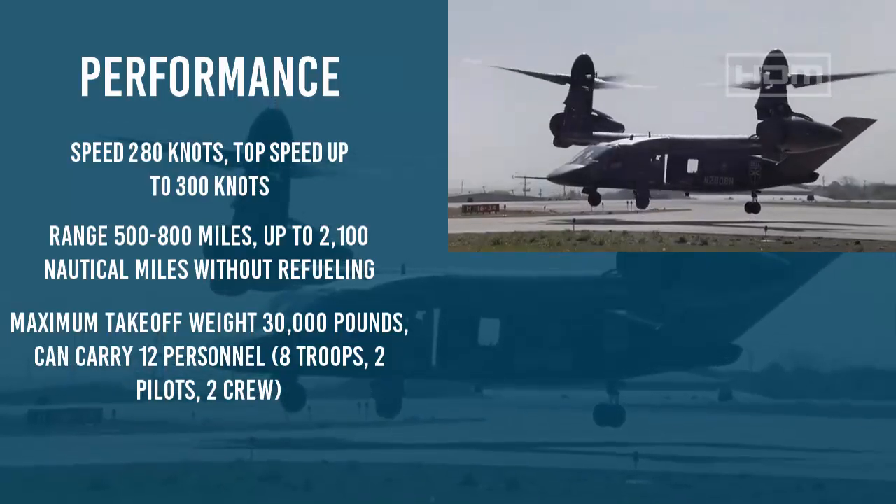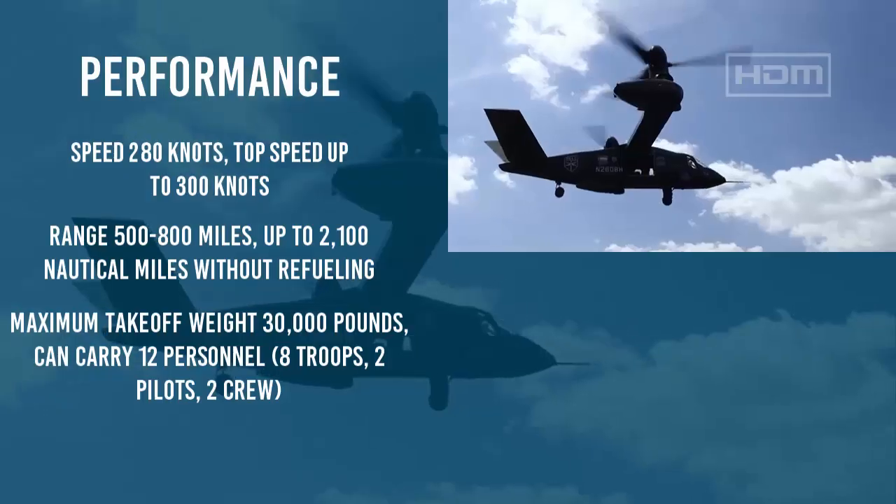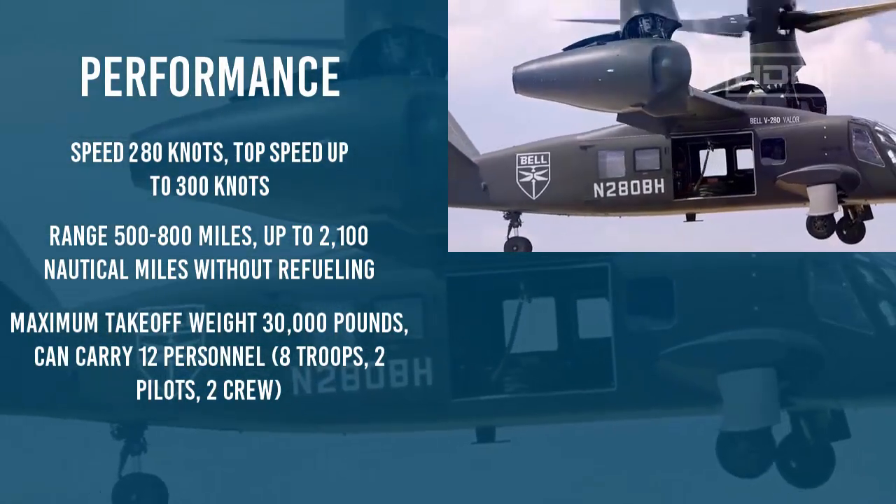It has a maximum takeoff weight of approximately 30,000 pounds and can carry up to 12 personnel: 8 troops, 2 pilots, and 2 crew.